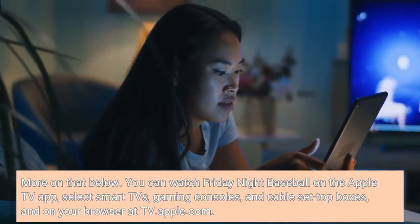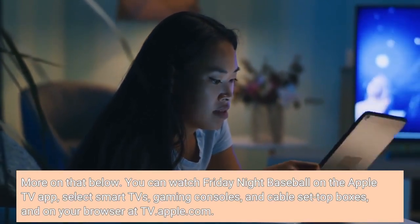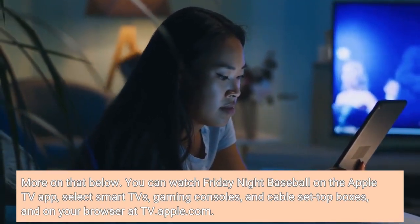You can watch Friday Night Baseball on the Apple TV app, select Smart TVs, gaming consoles, and cable set-top boxes, and on your browser at TV.Apple.com.